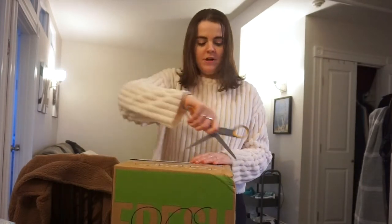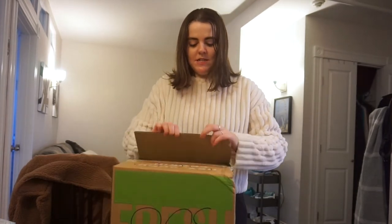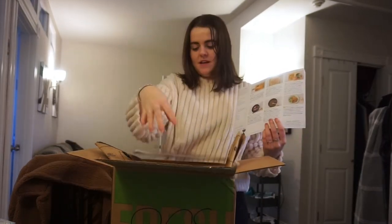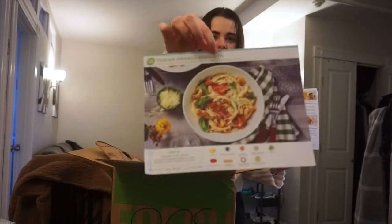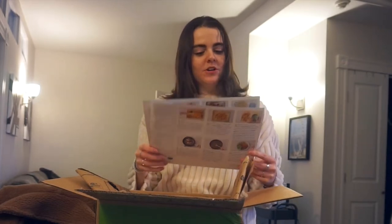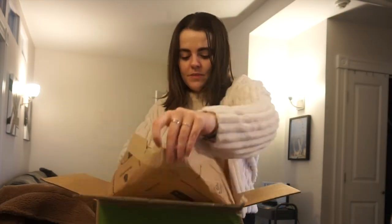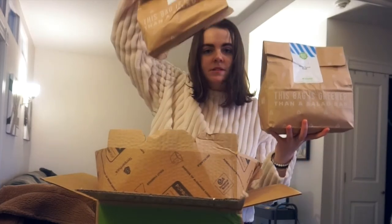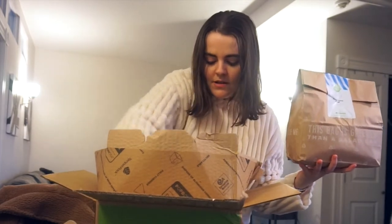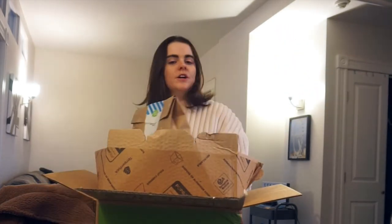My roommate is cooking right now, so if you can hear noises, that's what that is. This week I got the Saucy Thyme Steak and the Tuscan Chicken Spaghetti — that's spaghetti with chicken, roast tomato, basil, and creamy parmesan sauce. The steak came with sweet potatoes and green beans. I have both meals in these bags and the meat comes separately at the bottom. Those are my dinners for the week.